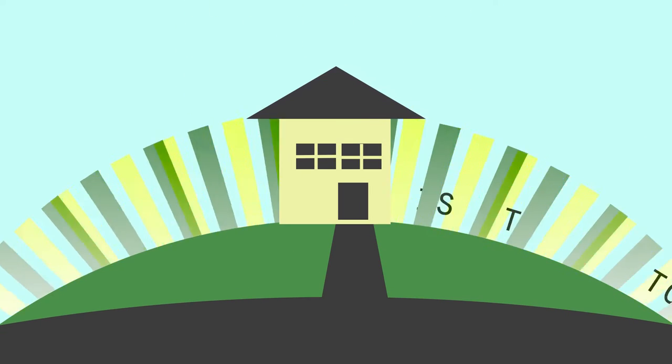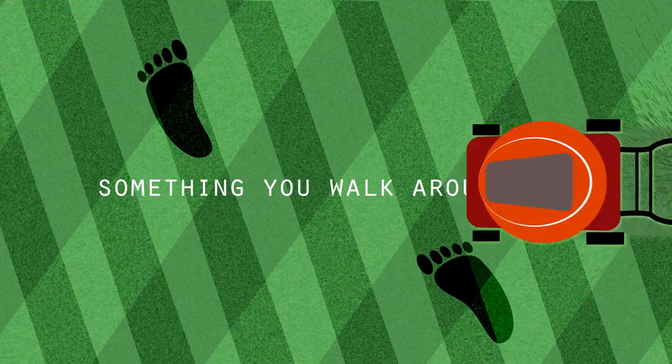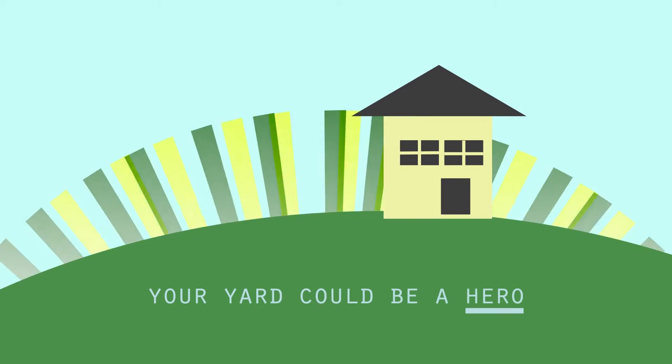Your yard. What is it to you? Something you walk around in? A chore? Just part of the package that came with the home? Well, what if I told you your yard could be a hero?